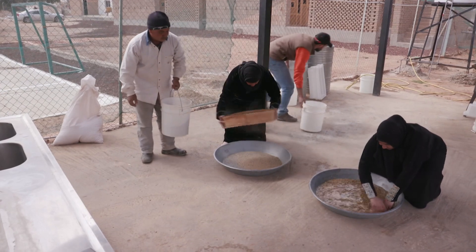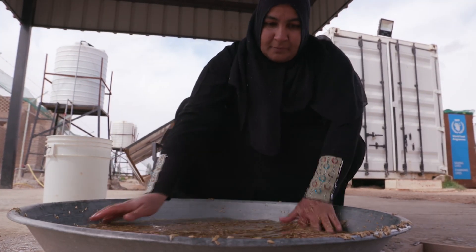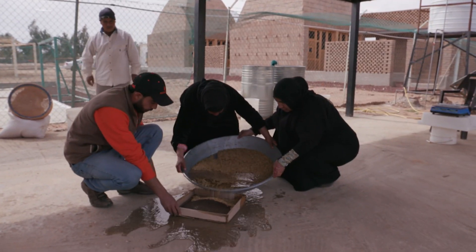We wash the seeds, we plant it, and we harvest it one week later. We sell the barley and we make money. When I first came to Jordan, the living conditions were very difficult. Thankfully, things got better. I started working in hydroponics, and then things at home improved.